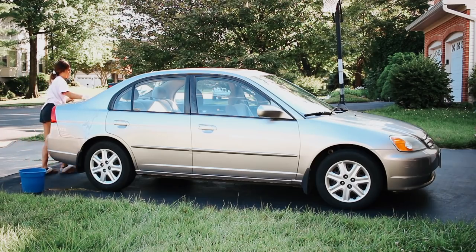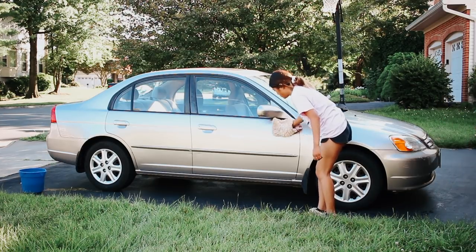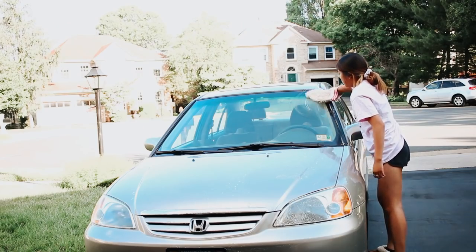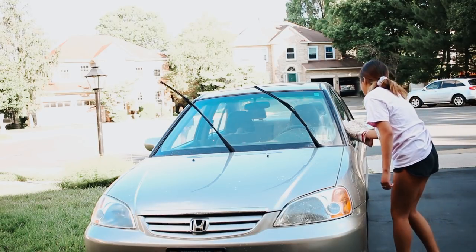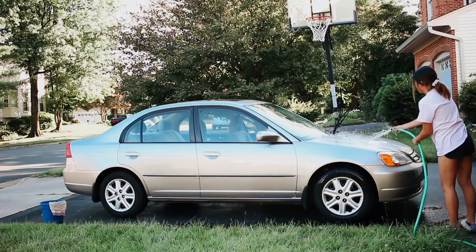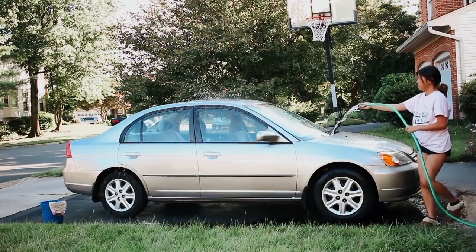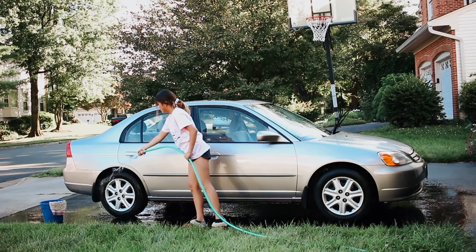For everyone obsessed with washing their car in a certain way with certain chemicals — I am not one of those people. I just use some soap, a mitt, and elbow grease, then hose it off after. I scrubbed off all the bird poop and dirt and it looked pretty good to me, so I think I did a pretty good job.